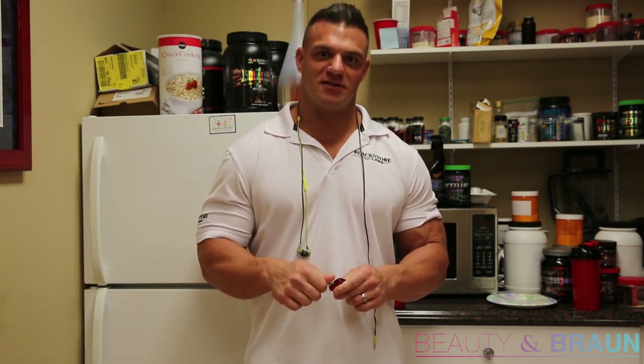What's up everybody? P.J. Braun here, president of Blackstone Labs, Prime Nutrition, Oak Nutrition, Celestovates, and probably some other stuff.